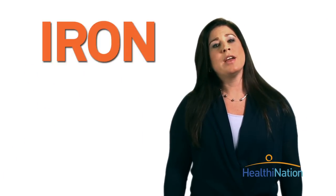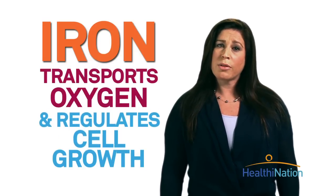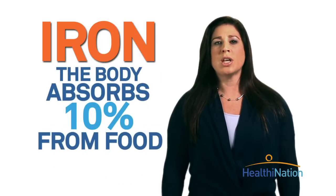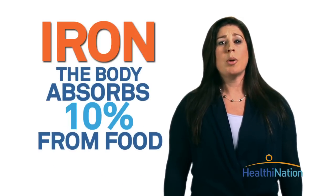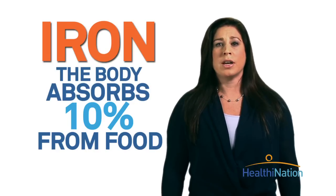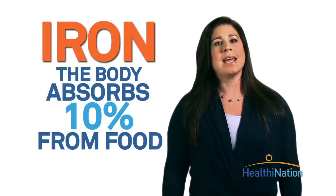We need iron for everything from transporting oxygen around the body to regulating cell growth. Normally, the body absorbs about 10% of the iron in foods we eat. But iron is so vital, our bodies are able to recycle the iron it needs from our old red blood cells when it has to. Talk about sustainable construction.